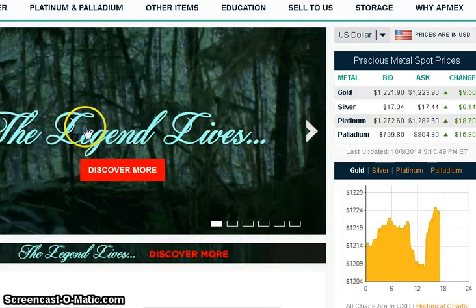APMEX has some kind of 'The Legend Lives' thing coming with what I think is an RCM timber wolf coin or special wolf release. That's one of the things to look out for. They do have a teaser video but they don't show any of the coins — it's just a teaser.